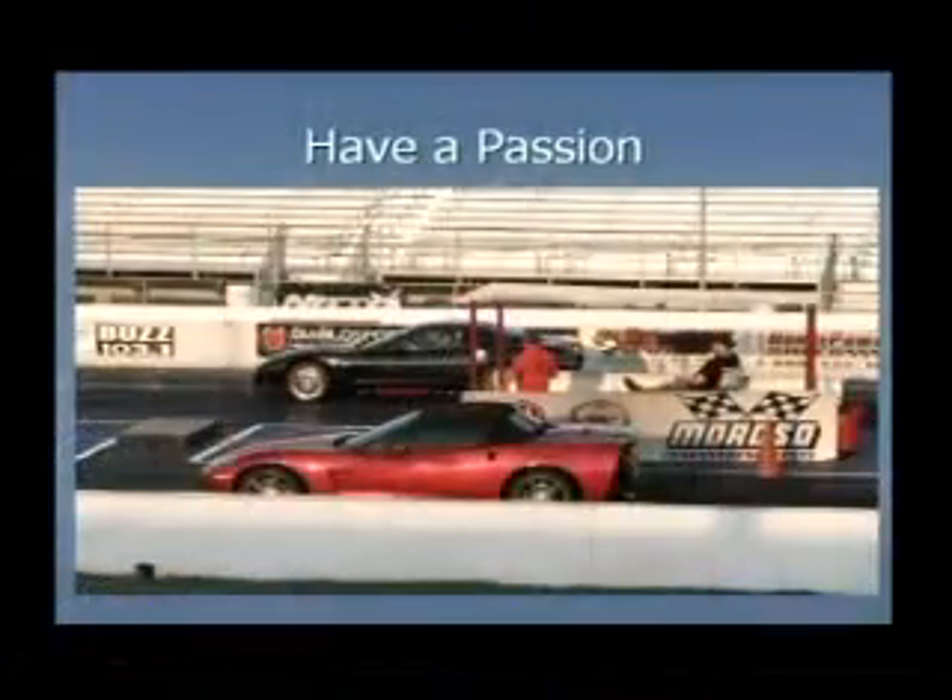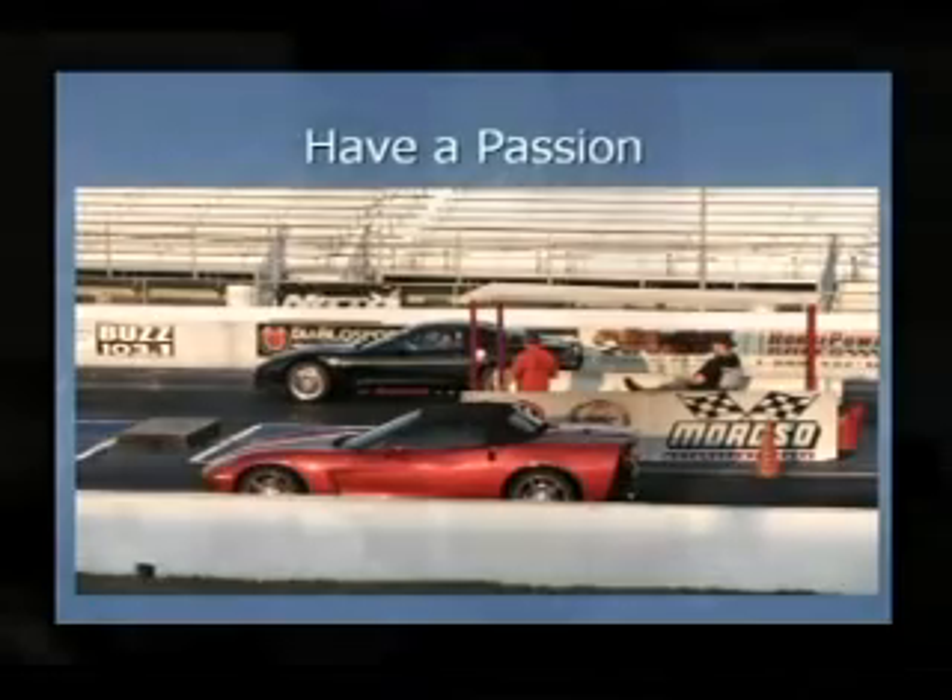For me, it's always been about cars since I was about 10 years old. This is a picture of me at the racetrack up in Moroso in Palm Beach Gardens. I hope everyone's enjoyed this talk, and if you have any questions, we'll open it up in a few minutes. Thank you.